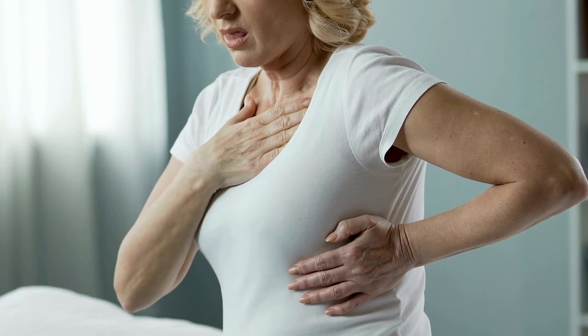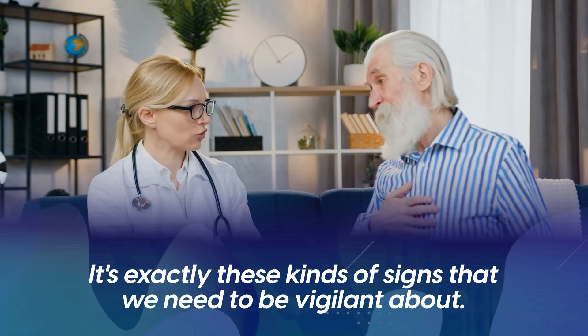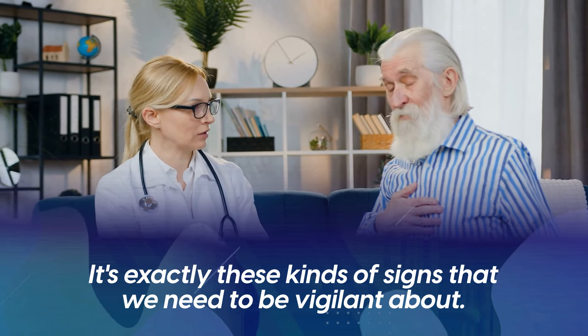For some, it comes and goes momentarily. For others, it might linger, lasting for several minutes at a stretch. This inconsistency can make it easy to brush off as something less serious. But it's exactly these kinds of signs that we need to be vigilant about.